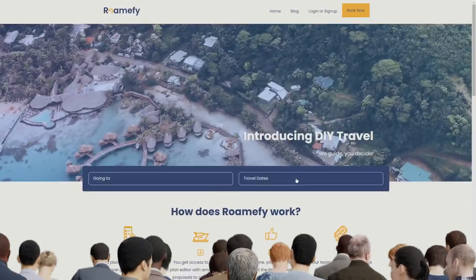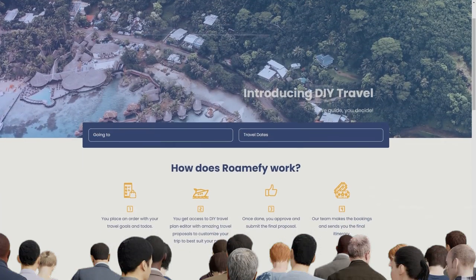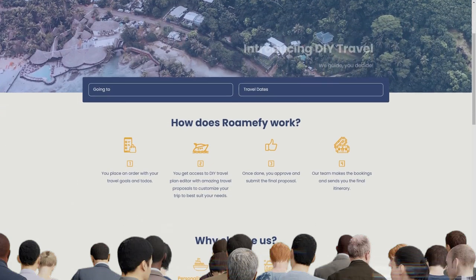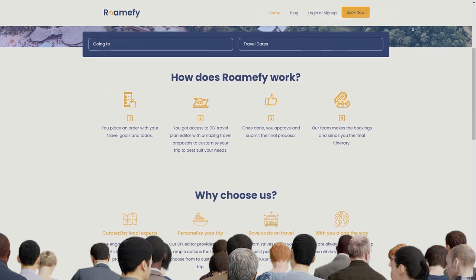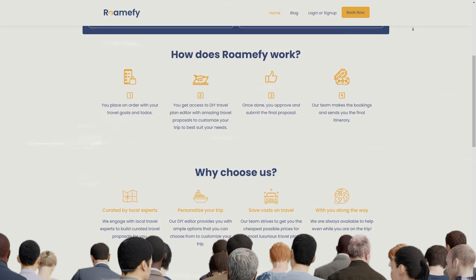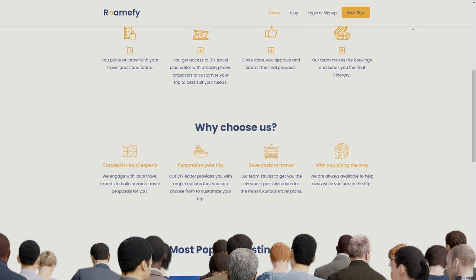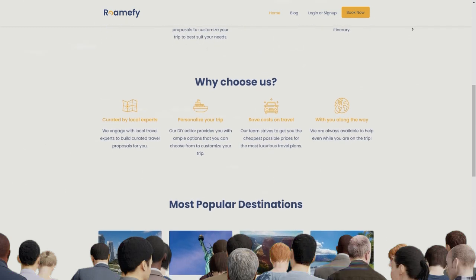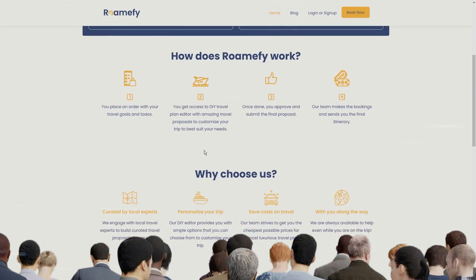Step 1: Head over to thediytrip.com. The first step of this money-making method is to grab your phone or whatever device you're using and head over to thediytrip.com. Trust me, you're gonna love this website. It's like having your very own personal travel genie. You know how planning a trip can be a total pain in the neck? Well, this tool right here is gonna save you hours of endless research. What sets the DIY trip — or Romify — apart is its AI-powered awesomeness. This clever little tool uses fancy technology to gather all the reliable insights and logistics information you need to plan your dream trip. And let me tell you, it's lightning fast. You'll be able to plan a trip to any city in the world in just a matter of seconds.